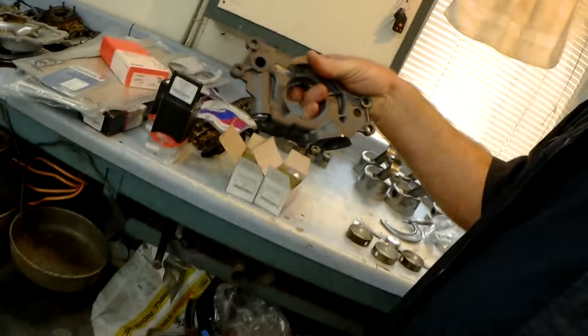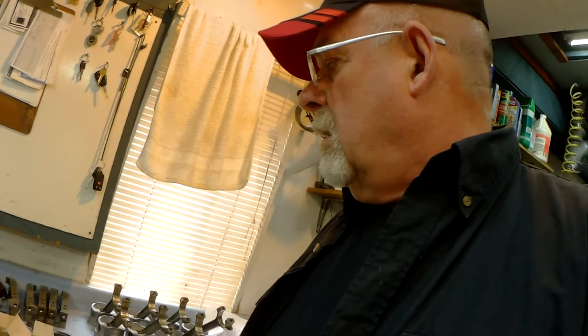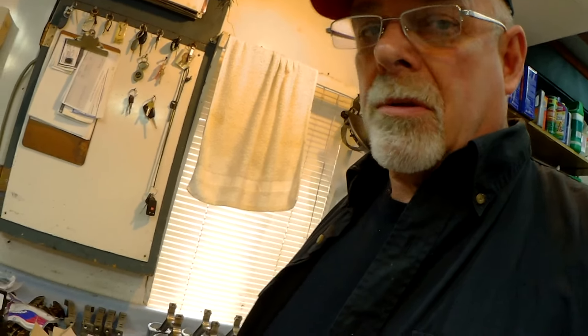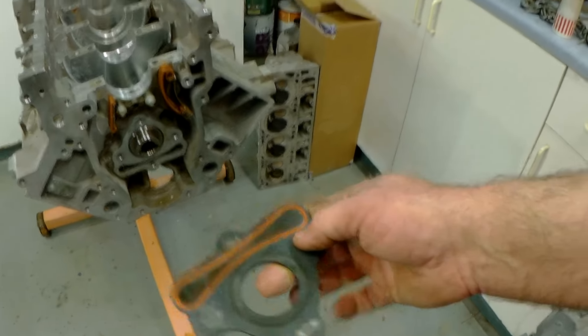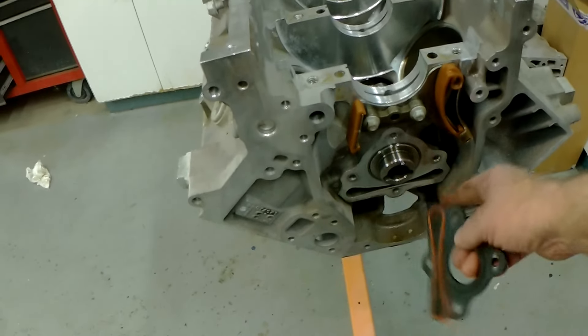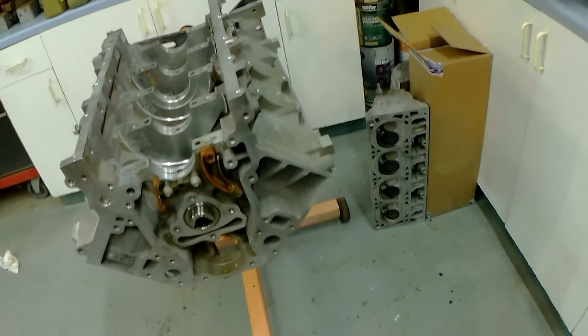We're going to put in the latest Melling oil pump, the 10355. I spoke to Melling Techline last week and they are working on an even higher volume pump than this, but this is what we have right now and they work well. The other thing you want to do is replace the cam plate — there's a little rubber seal on there that seals the journals feeding your lifters. We're going to put a new one on with a new seal.